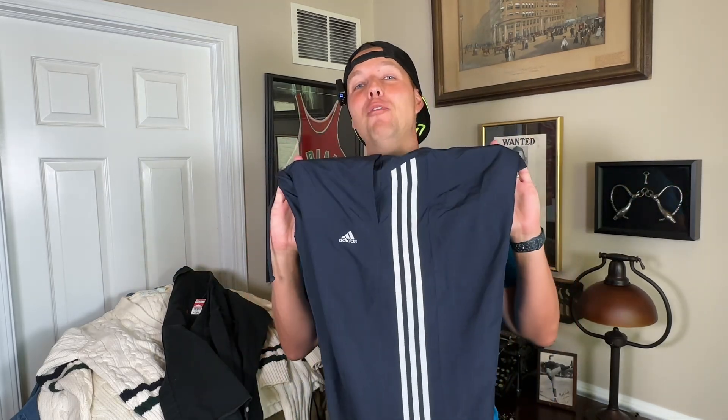Polo Ralph Lauren, another jacket — any Polo Ralph Lauren jacket, just like the pants, anything unique sells well. This has a little pocket on the sleeve, regular cotton Polo Ralph Lauren with a newer tag. This was $5.99 and should sell for around $35 to $40.